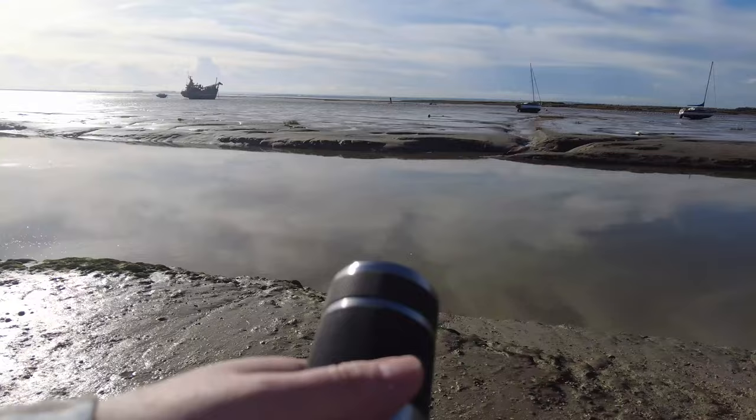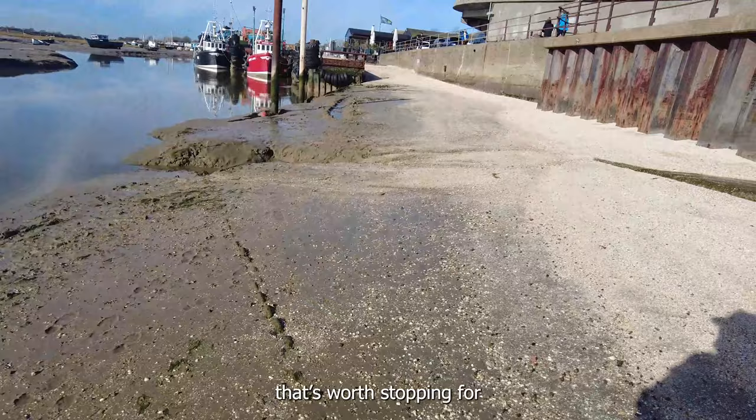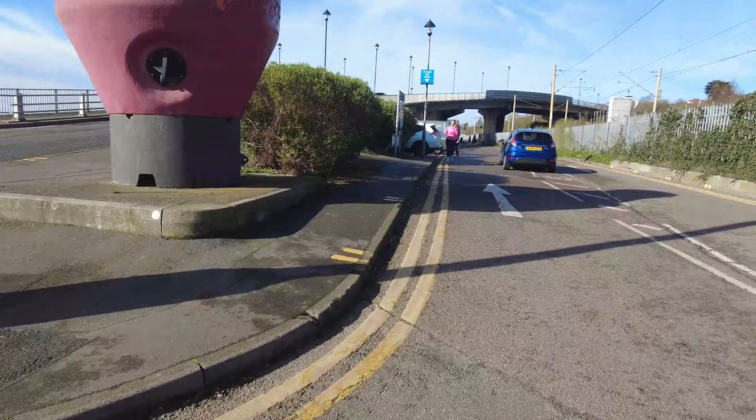There's a little stream leading up to this boat here, so it's almost like a lead-in line. Yeah, that's worth stopping for as well. Back into the car and onward to Southend.